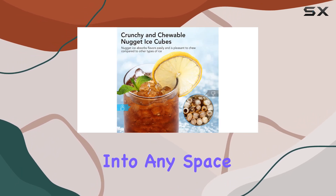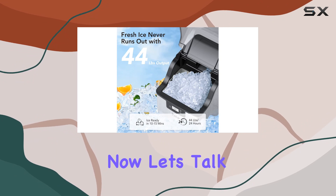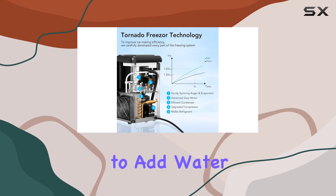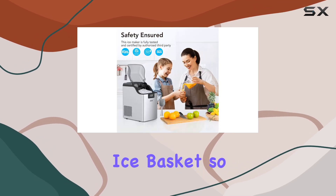Now let's talk about convenience. The smart indicators on the LCD screen let you know when it's time to add water or empty the ice basket, so you can always stay on top of your ice game.